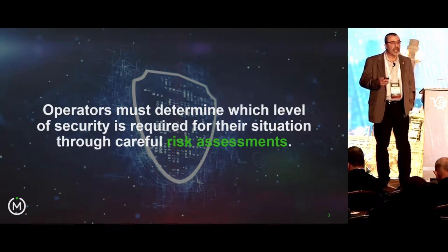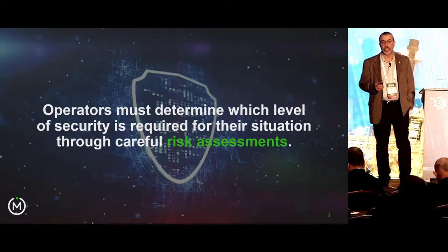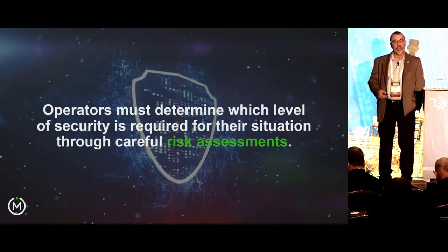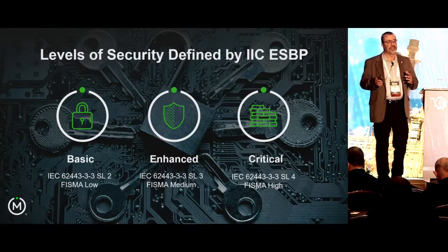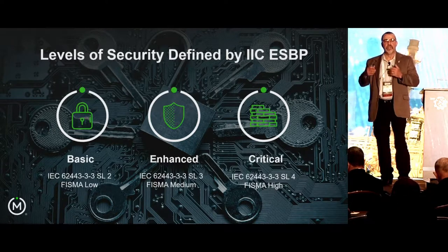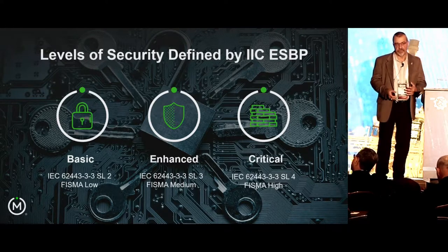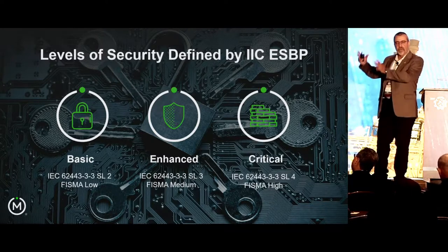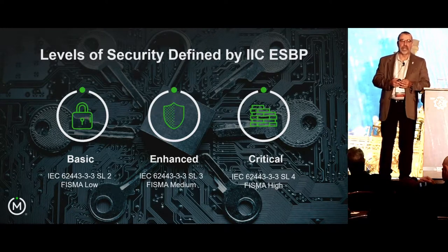Depending on what level of security is necessary to secure the application and the platform, that's what we're talking about when we discuss how this snaps together. The document does a good job of laying out how you create that. It follows FISMA, it follows NIST SP 853 R4, it follows IEC 62443 in the fact that there is a lower level, a moderate level, and a high level of security guidance designed to be applied to these elements.